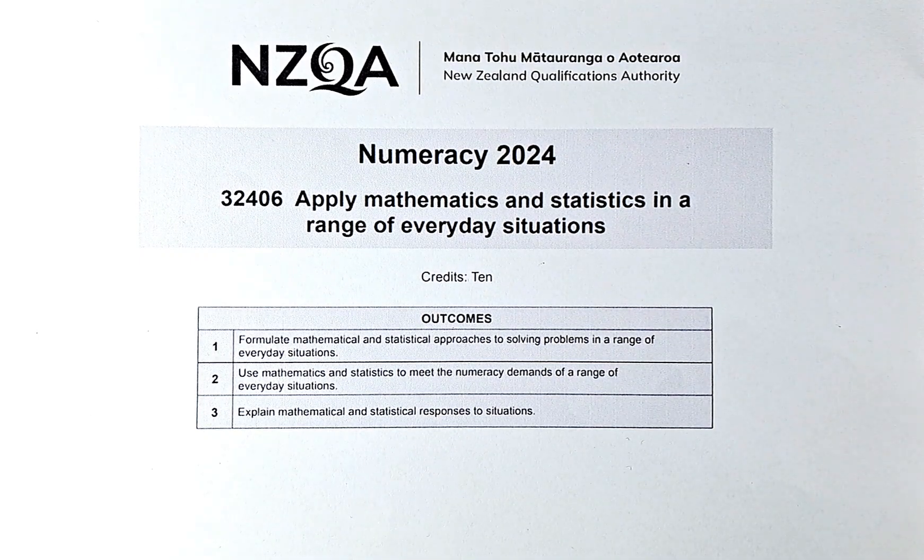Good day! In this video, we are going to continue on the second part of question 1, which is question 1D, E and F, of the 2024 June numeracy exam. The paper title is Apply Maths and Stats in a Range of Everyday Situations.